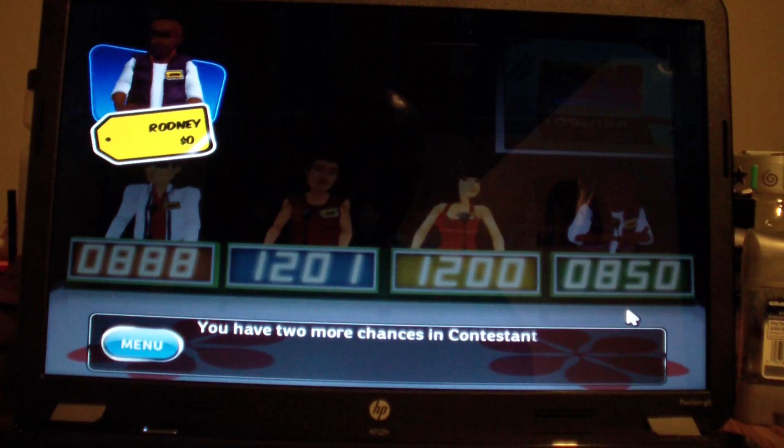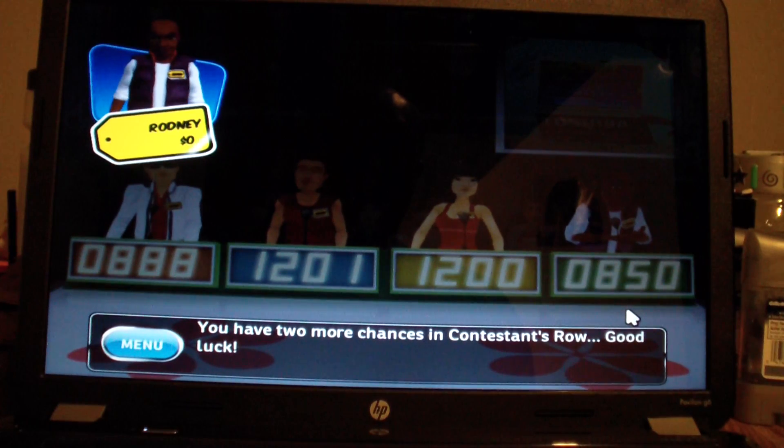You have two more chances in Contestant's Row. Good luck. Very concerned now. Two more tries left.